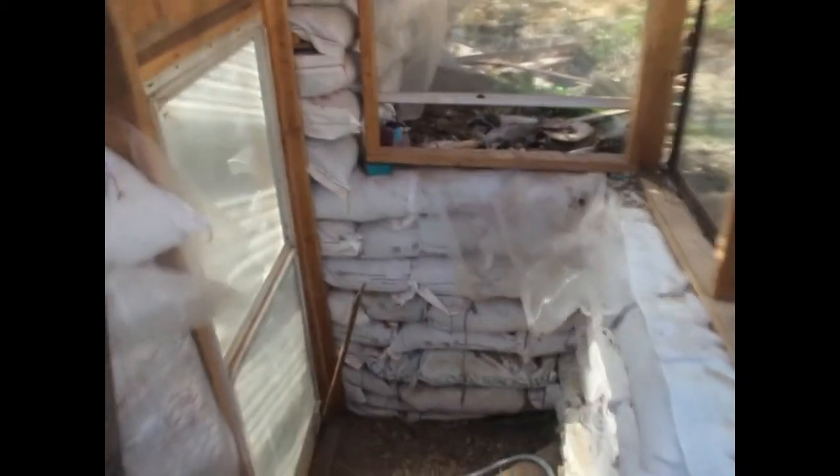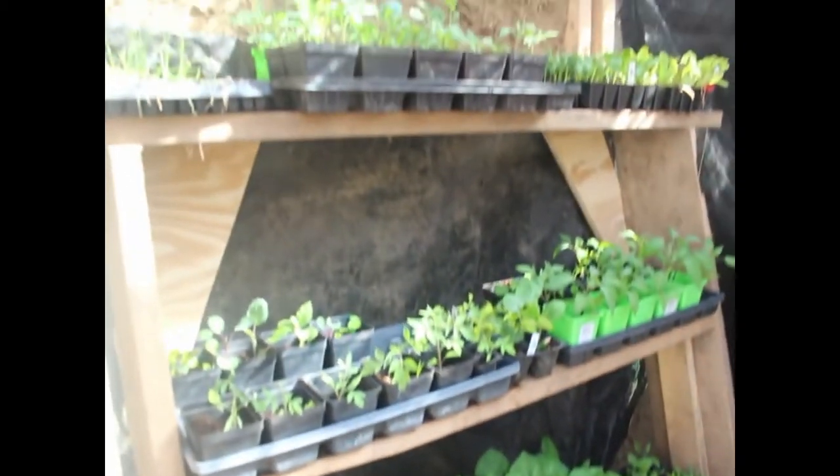Let's check out the greenhouse. Oh, it's nice in here. Everything looks great.